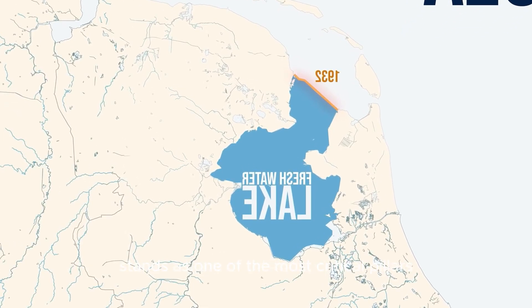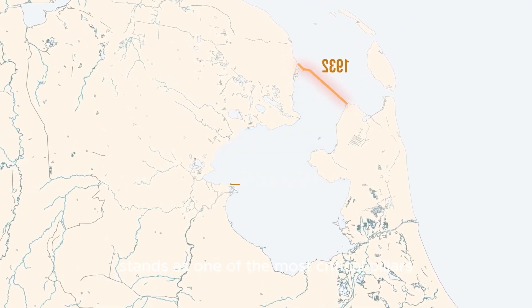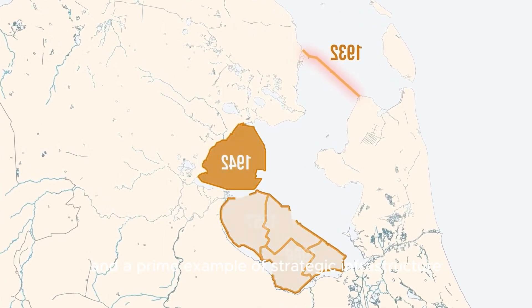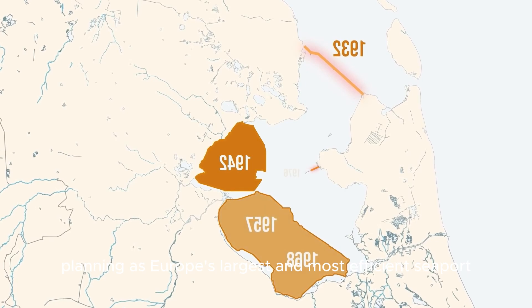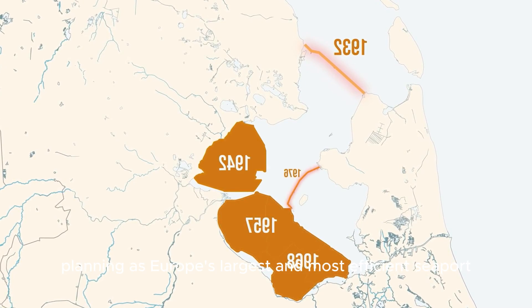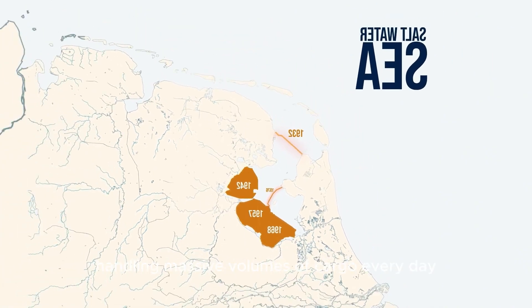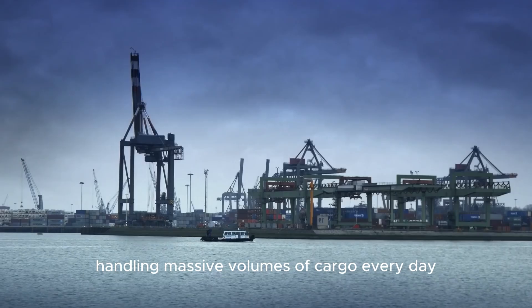The Port of Rotterdam stands as one of the most critical pillars of the Dutch economy and a prime example of strategic infrastructure planning. As Europe's largest and most efficient seaport, it plays a central role in global trade, handling massive volumes of cargo every day.